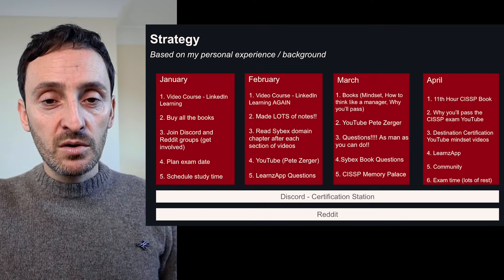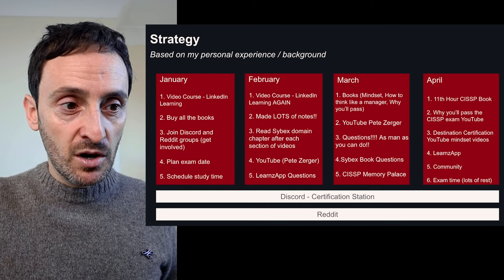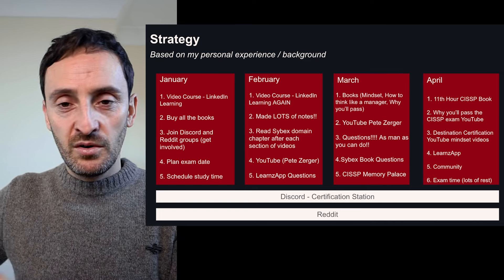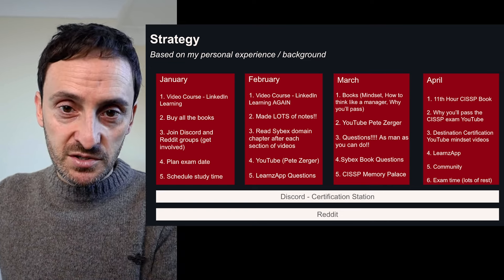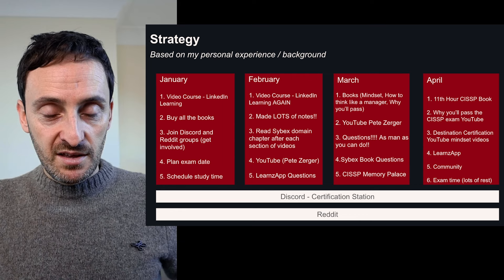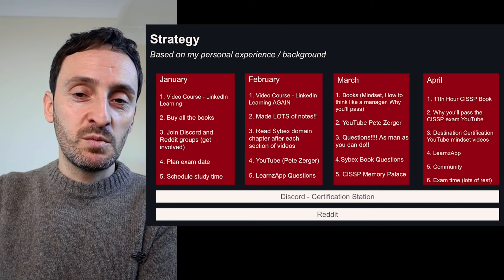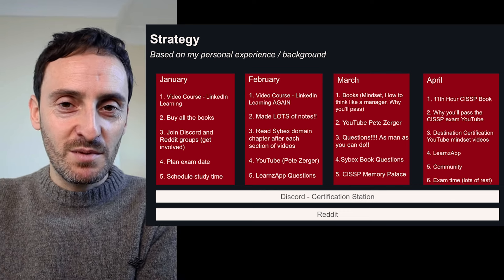I always try to plan my exam date right at the very start, because otherwise time will drag on and I'll never have an actual finish date. If I plan the exam date and even book the exam right after starting, then at least I know I have an end date and it puts a bit of pressure on myself to properly prepare.